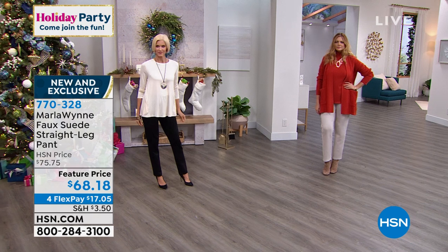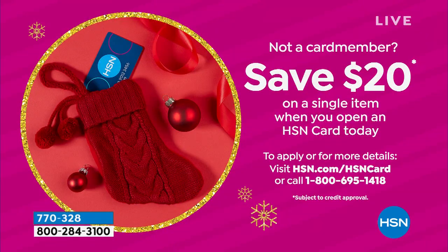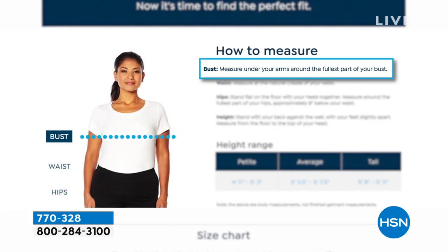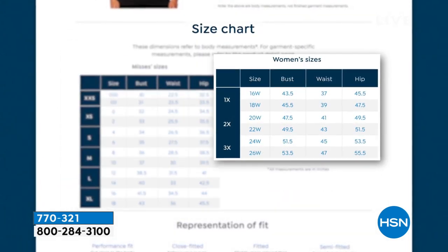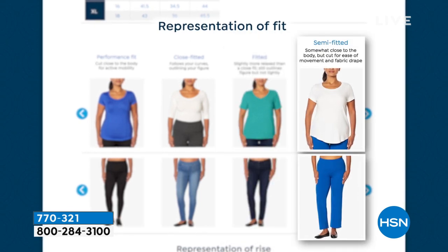We do have an HSN credit card offer — save $20 off a single item purchase when you open and use the HSN card. These would be $48.18. There's no annual fee — go to hsn.com and put HSN card in the search, or call 1-800-695-1418. Also, check out our fit guide on hsn.com — our show host Debbie Denman has a video there. It teaches you how to measure yourself and get the perfect size the very first time, showing whether something is close-fitted, fitted, or semi-fitted.